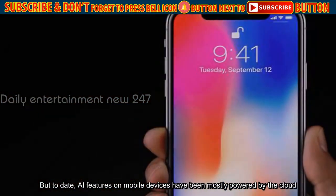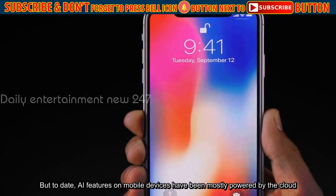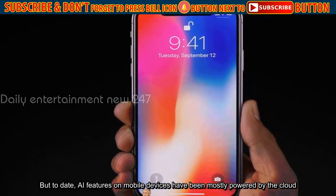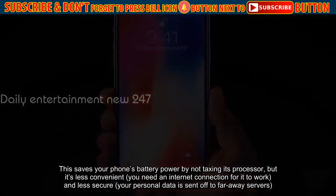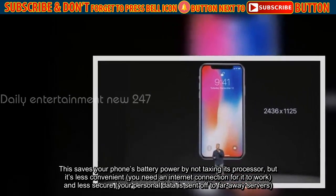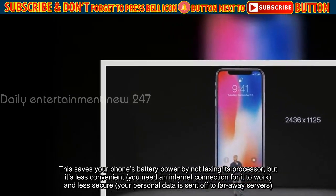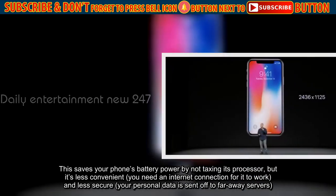But to date, AI features on mobile devices have been mostly powered by the cloud. This saves your phone's battery power by not taxing its processor, but it's less convenient — you need an internet connection for it to work — and less secure, as your personal data is sent off to a faraway server.